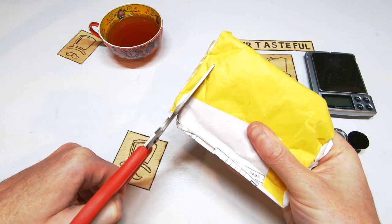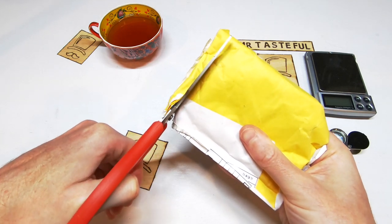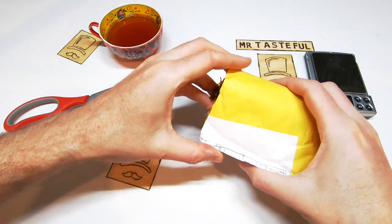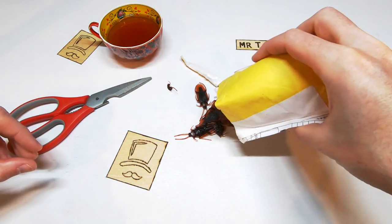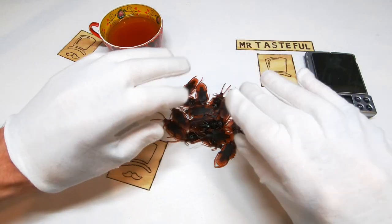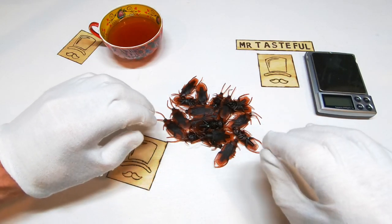The reckoning is near. Difficult times call for innovative solutions. Hello my little friends. Now with our inspection gloves on, let's do a count.